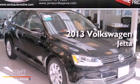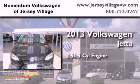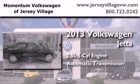This is a brand new 2013 Volkswagen Jetta. It features a 2.5-liter, five-cylinder engine and an automatic transmission.